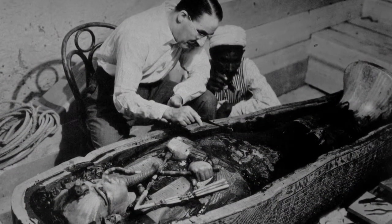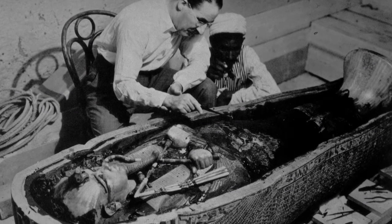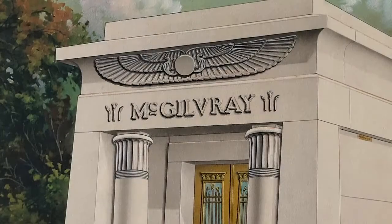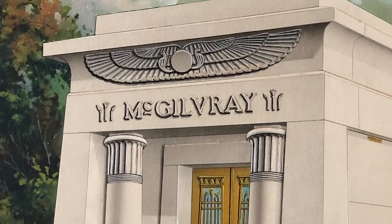The McGilvery mausoleum was ahead of its time. Months after its completion, English archaeologist Howard Carter discovered the nearly intact tomb of Egyptian pharaoh Tutankhamun, setting off a tsunami of Egyptian-influenced design around the world. Ralph Hall's unusual design became almost commonplace overnight, but thankfully no less beautiful.